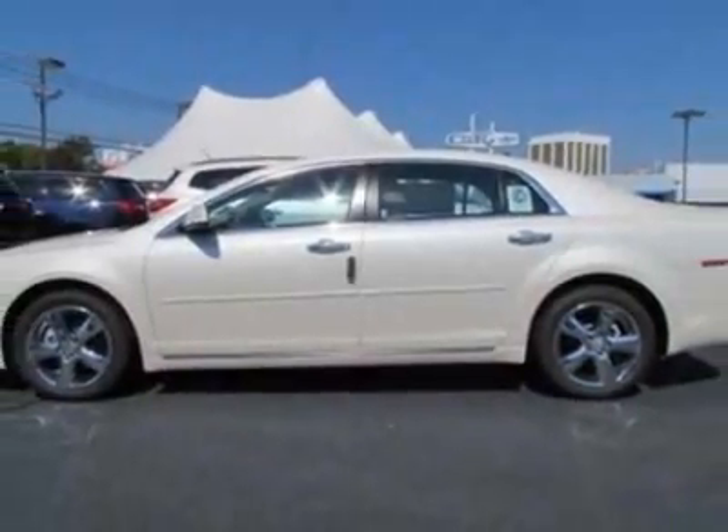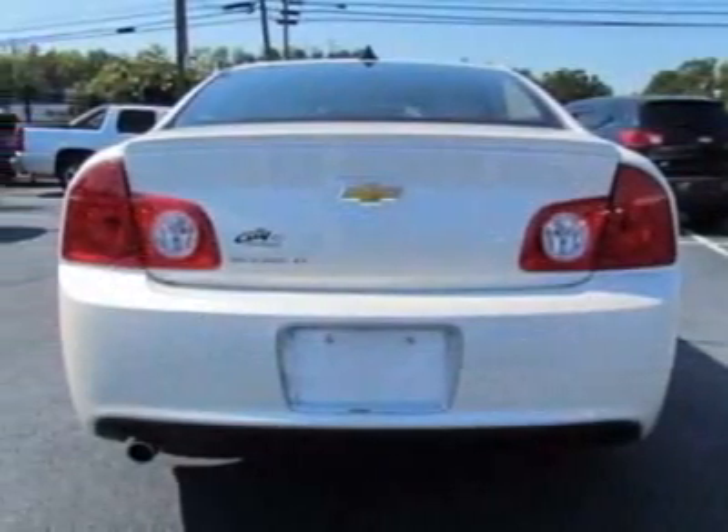This Malibu boasts a 2.4 liter inline-four engine and has a six-speed automatic transmission.